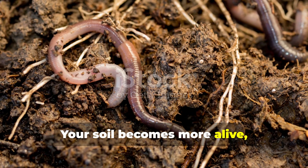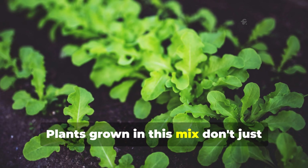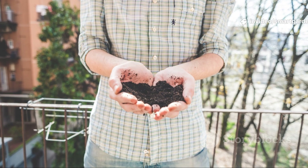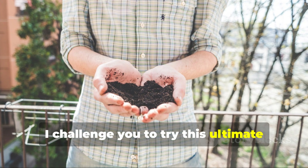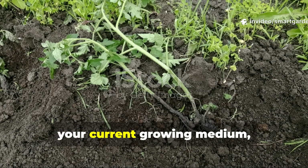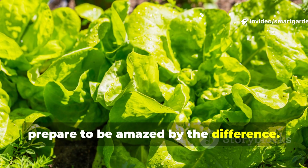Your soil becomes more alive, more productive, and more resilient with each passing year. Plants grown in this mix don't just survive — they thrive in ways that will amaze you and everyone who sees your garden. I challenge you to try this ultimate soil mix in just one section of your garden this season, compare the results side by side with your current growing medium, and prepare to be amazed by the difference.